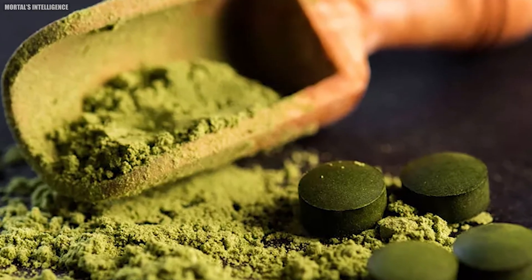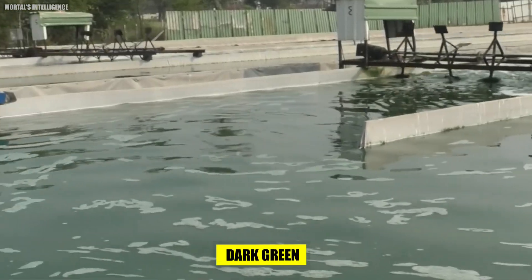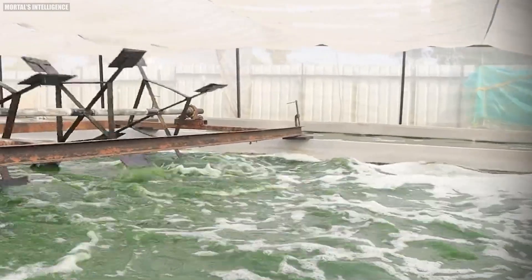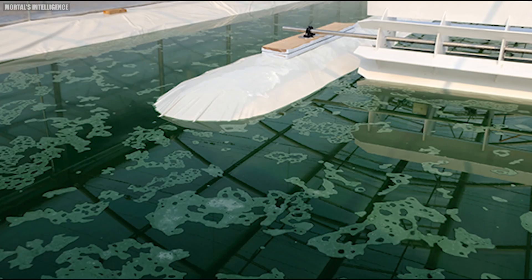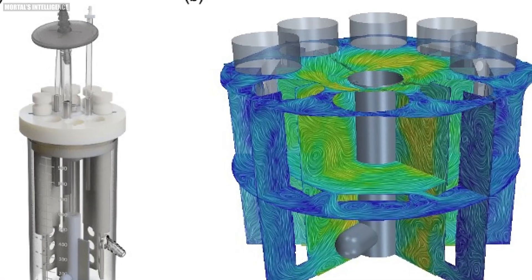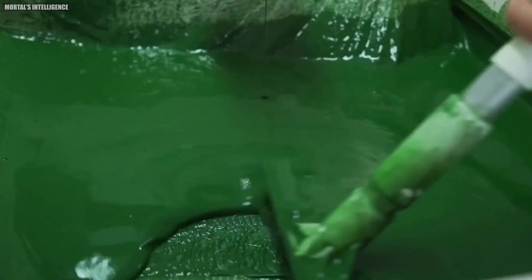Once the spirulina culture reaches a certain density — typically indicated by the water turning dark green or blue-green — it is ready for harvesting. Harvesting methods vary depending on the cultivation system. In open ponds, spirulina may be harvested using filtration or centrifugation to separate the biomass from the culture medium. In closed photobioreactors, harvesting may involve filtration or centrifugation within the reactor itself.